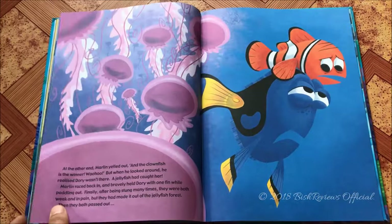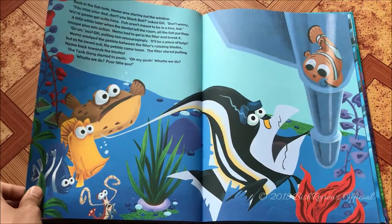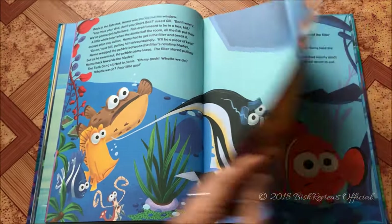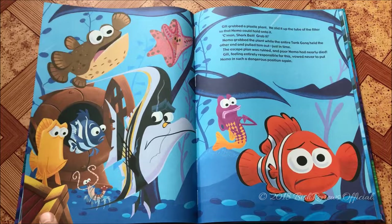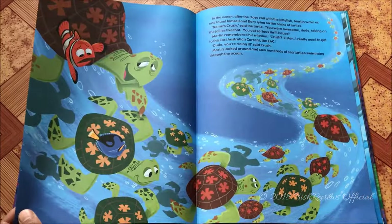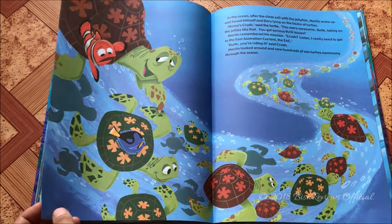Marlin, being pessimistic, wants to take a safer path but they end up going through the jellyfish forest. Dory gets caught in the jellyfish and Marlin has to save her. Back in the tank, Nemo tries to go ahead with the escape plan but it goes wrong and he gets sucked in, looking very scared.